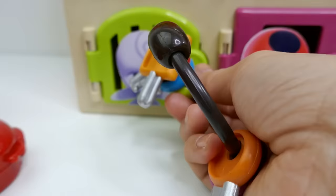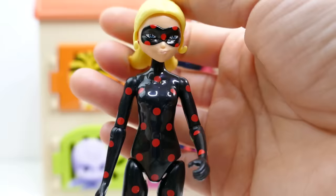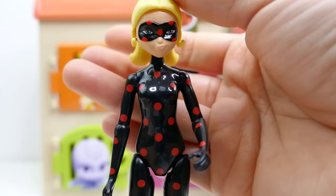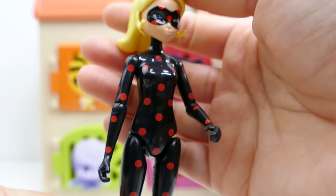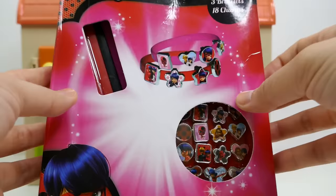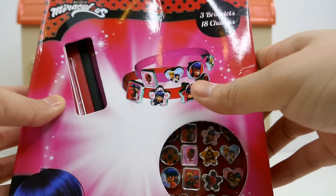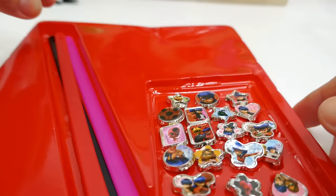Which door shall we open next? Let's open the Noru door. As you probably know, Noru belongs to Hawk Moth. And we have Anti-Bug! Anti-Bug is Chloe Akumatized — she is the opposite of Ladybug. So instead of red with black spots, she is black with red spots. Let's take a look at the surprise she left us — it's a little bracelet kit. We can make two bracelets with all these charms. Let's open it up and see.